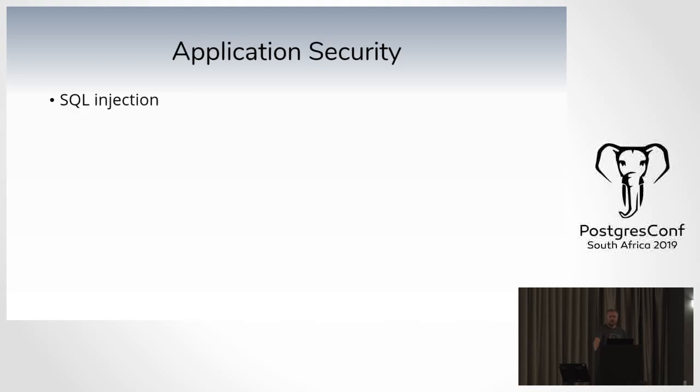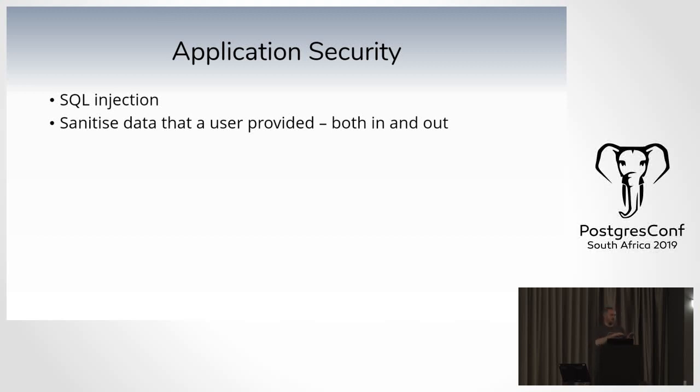On the application side, protect against SQL injection — sanitize data coming in so it can't be used against your database. But also sanitize the output: if somebody types in HTML into a form and you display it straight back, that's where you get cross-site scripting attacks. Sanitize both inbound and outbound data all the time. Use roles to limit access to your data.